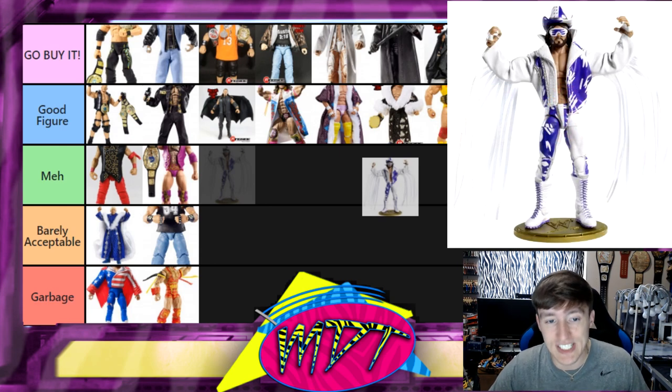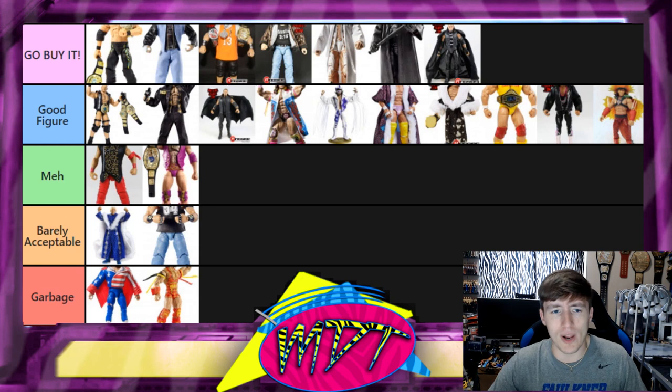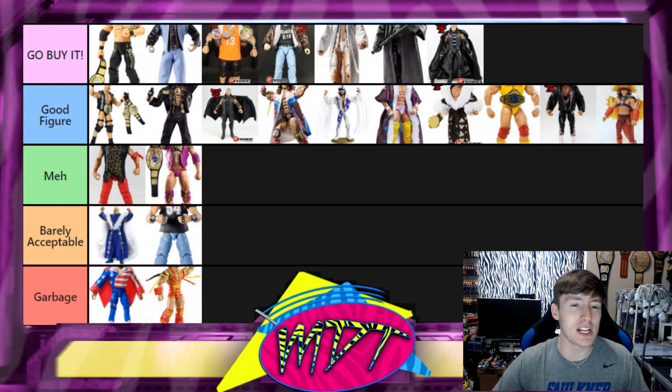Next is the WrestleMania 7 Macho Man Randy Savage from the match with Ultimate Warrior, also in the Defining Moments line. I think this is a Good Figure. You've got the cloth jacket, the beautiful white and purple attire, white hat, and glasses. It's solid — I like it. This is pretty much where my ranking stands overall. Some of these figures could possibly move down but they're pretty good as standalone figures.